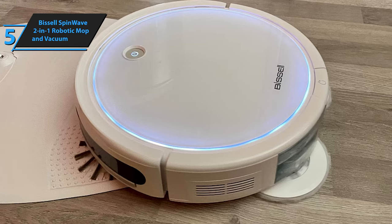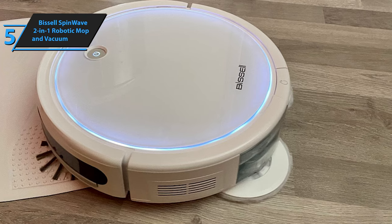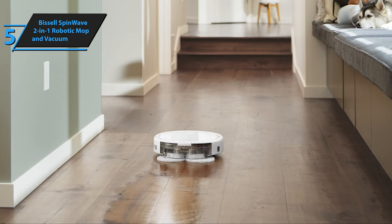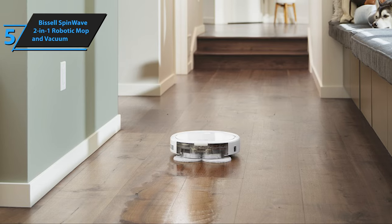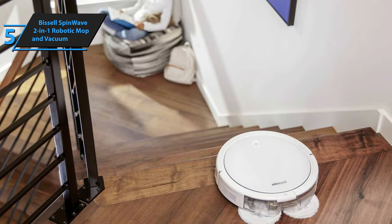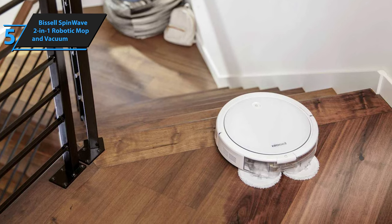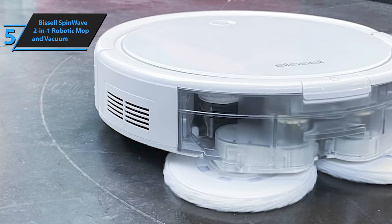Included with the Spin Wave, you'll find a generous package: an 8-ounce bottle of multi-surface cleaner, an additional set of reusable mop pads, an extra edge cleaning brush, and a spare dustbin filter. With up to 1500 PA of suction in vacuum mode, it effortlessly removes pet hair, dust, and other debris from low-pile carpets, rugs, and hard floors. Bissell estimates the battery life at an impressive 100 minutes, providing ample time for both vacuuming and mopping tasks. Although it's a competent vacuum, the Spin Wave truly shines in its mopping capabilities, efficiently sweeping and mopping in one go.